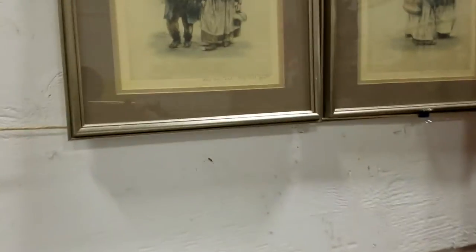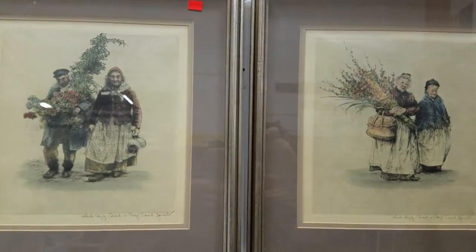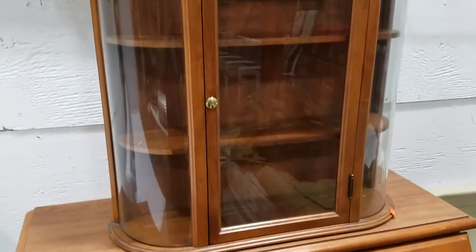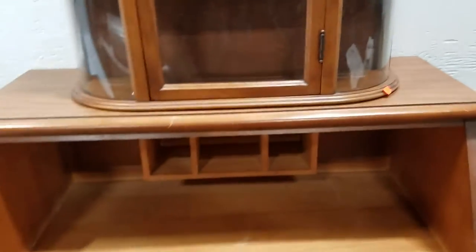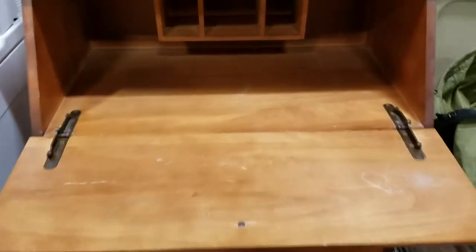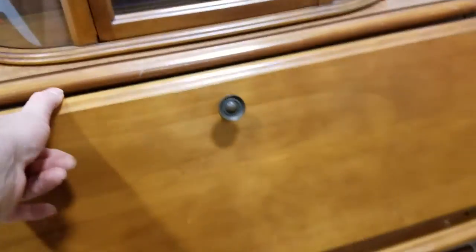Some nice, looks like original artwork here — signed. Nice little display case, like a mini Curio. Got a nice secretary desk here with the drawers.